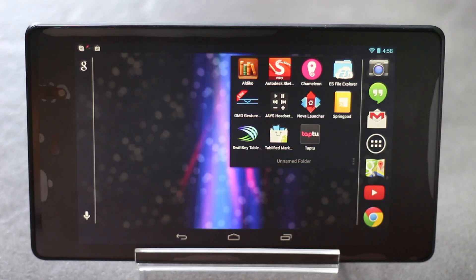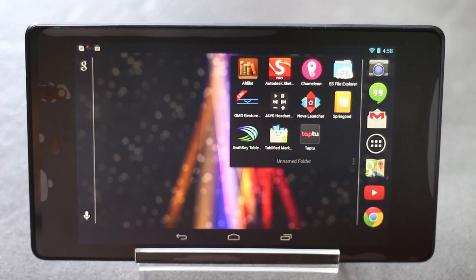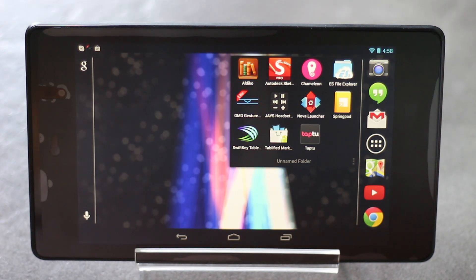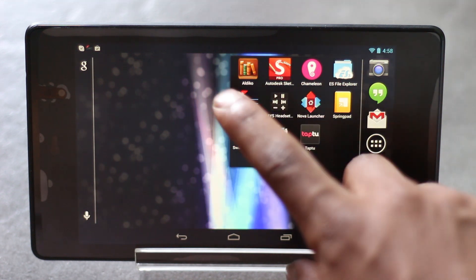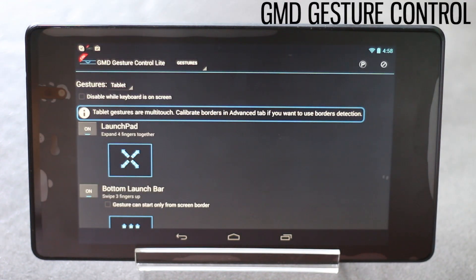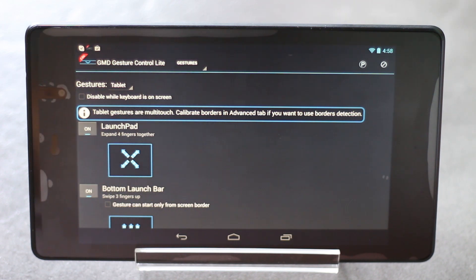Hey guys, in this video I'm going to show you the top 10 best applications for Nexus 7. The first app on the list is GMD Gesture Control. With this application on your tablet you can have multi-touch gestures.